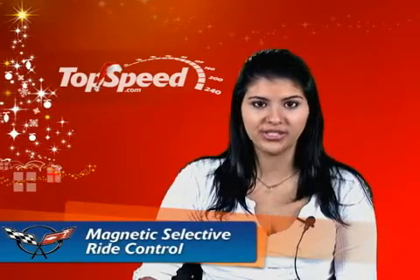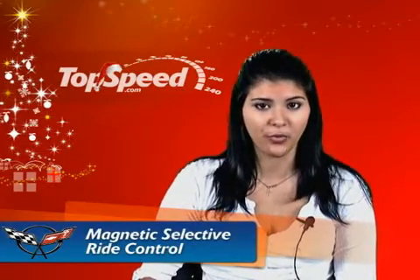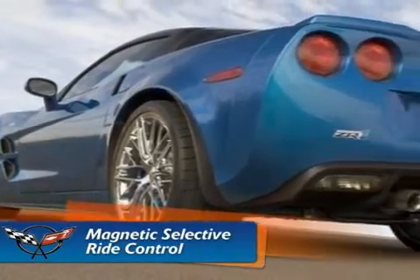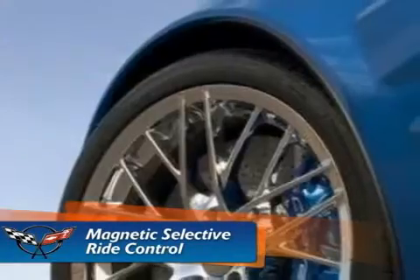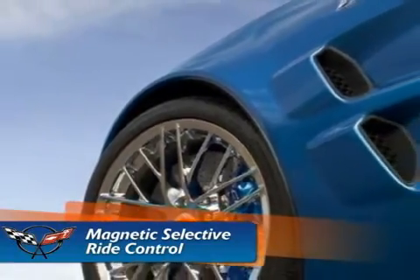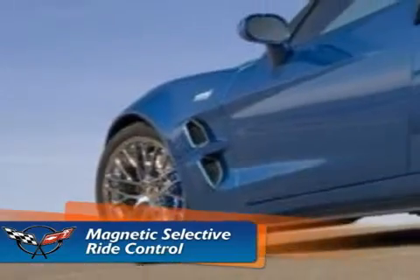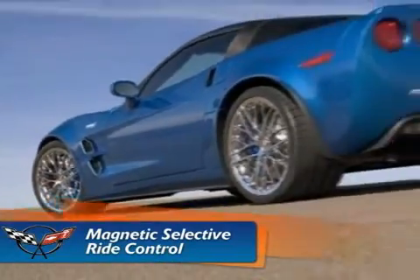Magnetic selective ride control is standard and tuned specifically for the ZR1. It is a real-time damping system that replaces conventional mechanical valve shocks with electronically controlled shocks filled with synthetic fluid containing minute iron particles. Under the presence of a magnetic charge, the iron particles align to provide damping resistance almost instantly.